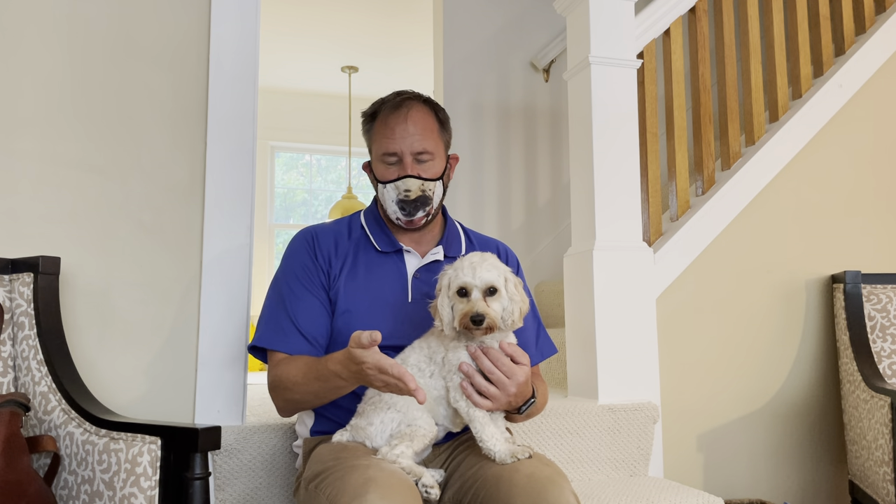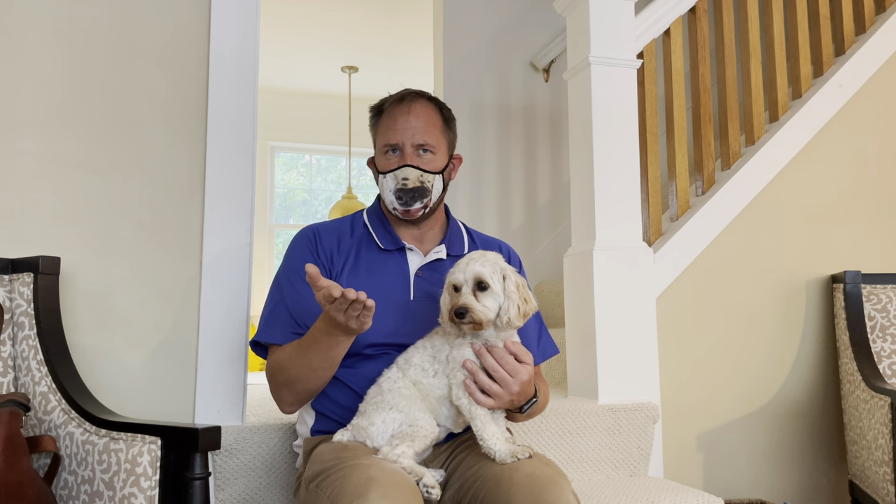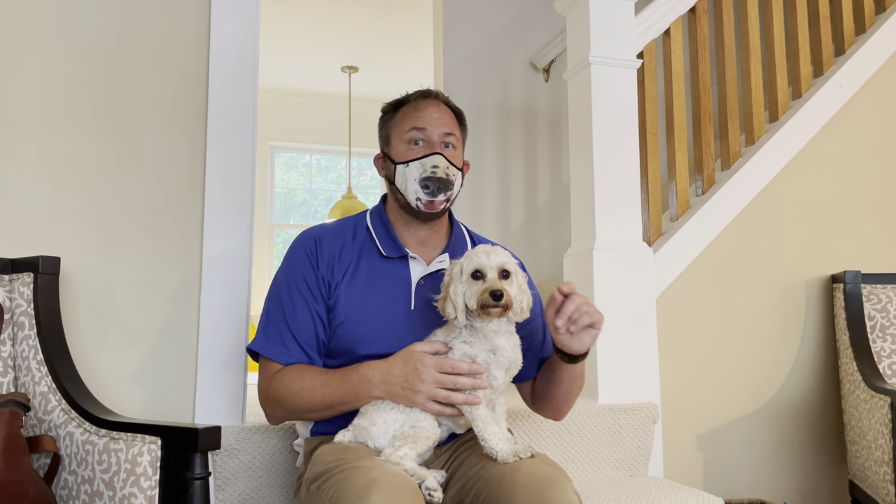We also went over hand targeting—I have a video on that, and it's a really important one especially for your guests. Once you've practiced enough as a family, you can have your guests put their hand down and say 'touch.' If she doesn't go over to the guest, she's saying she doesn't feel comfortable. That's the prelude to barking at the guest, so that's an indication we need to work on it.